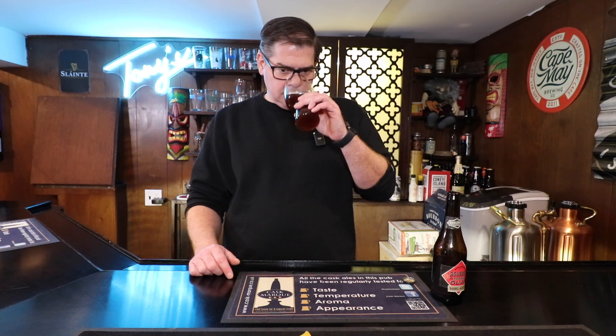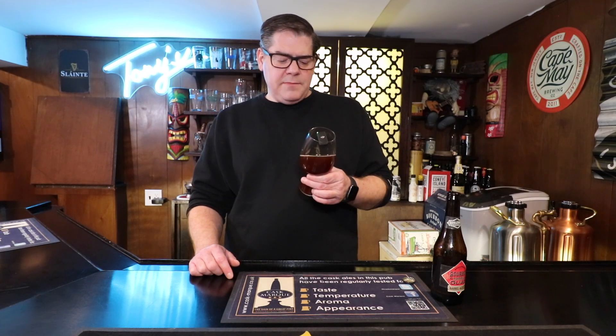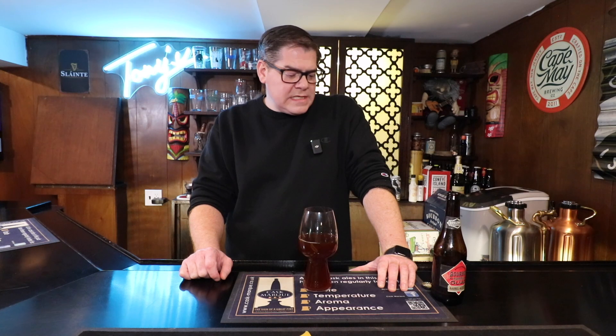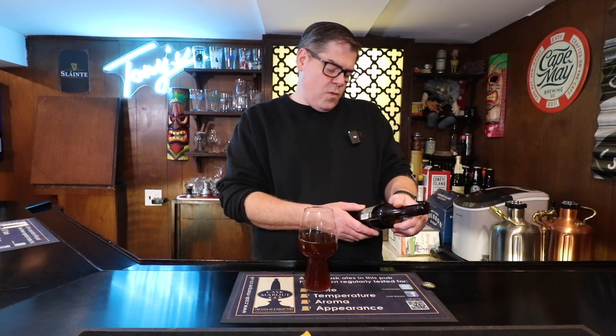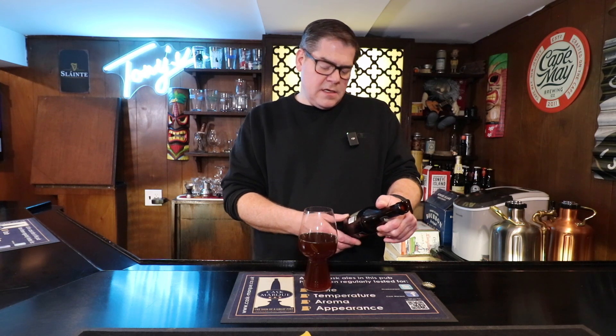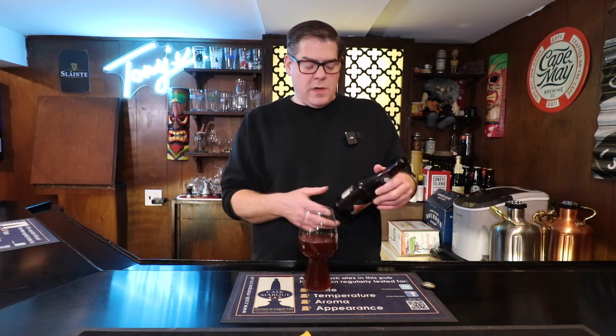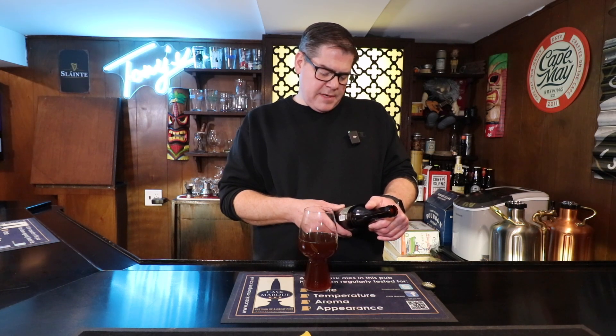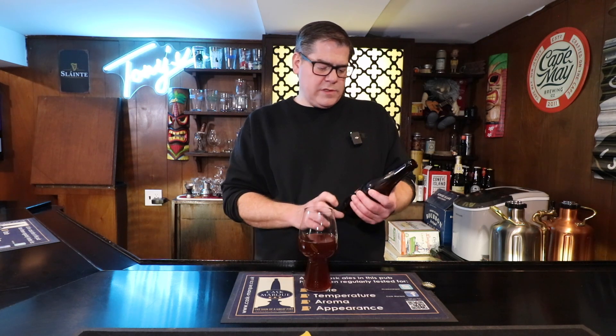I'm not getting a huge amount of aroma. As I put my nose to the glass, I'm getting almost a note of caramel, which is sort of nice. There's sort of a sweetness to the nose on this one, which I'm surprised by — I wasn't expecting that. Although, barrel-aged — it was brewed and bottled by Boulevard Brewing Company. Please enjoy best by November 15, 2024, so this is reasonably fresh.